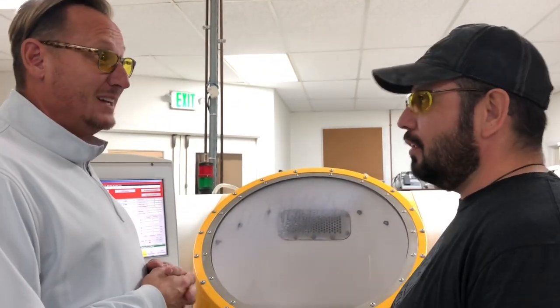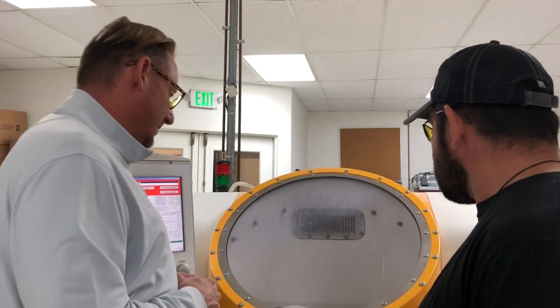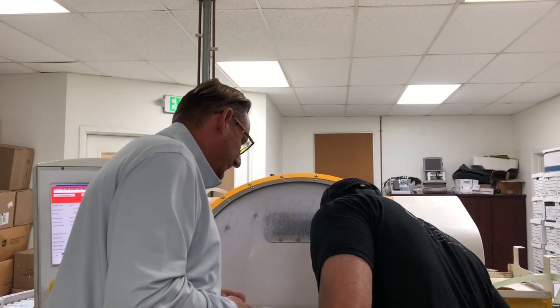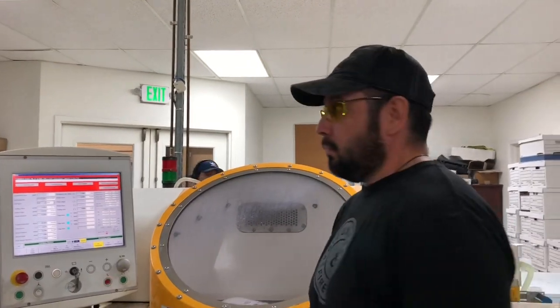That's where the HD and 100 HD Gold comes from. This is the high definition process. This is the high polyester. Now after that point, it comes over here.